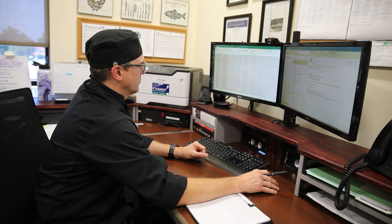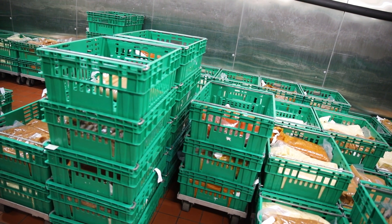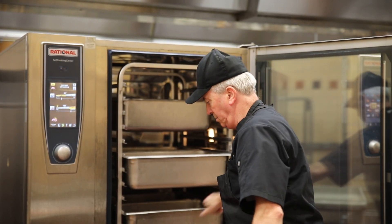We're sending out the products and they can utilize and finish however they see fit. We're also making all the food for the health care center and personal care. With all the products we make combined, we're doing about 3,400 to 3,600 meal equivalents every single day.